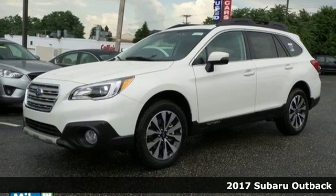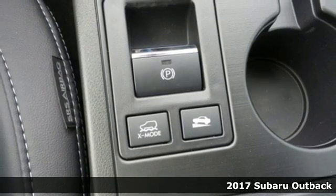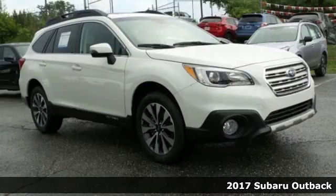It's a 2017 Subaru Outback. Years in the making, the Outback was a crossover before it was cool.